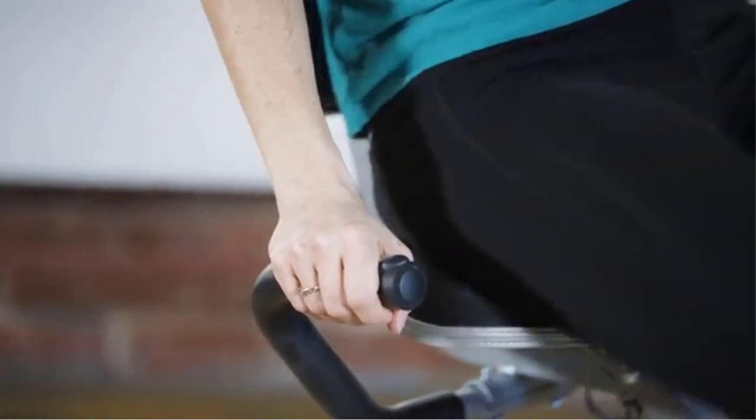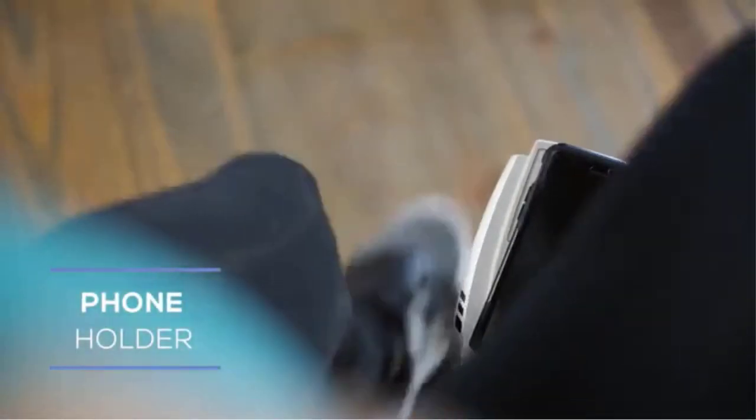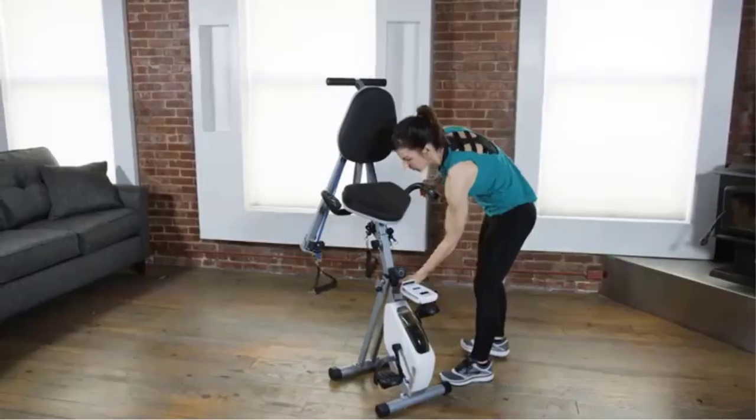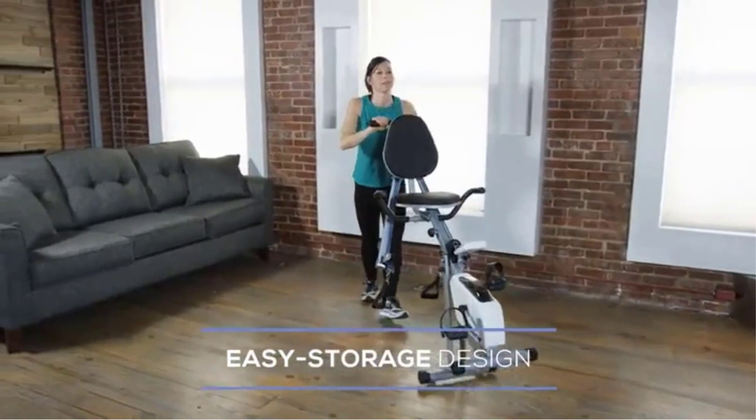Unfasten the clips and move the handles to the rear of the machine for standing exercises. While standing, use the ankle sleeve for lower body exercises like one-legged cable kickbacks. Hold the padded handlebars on the back of the seat for added stability during these standing movements.